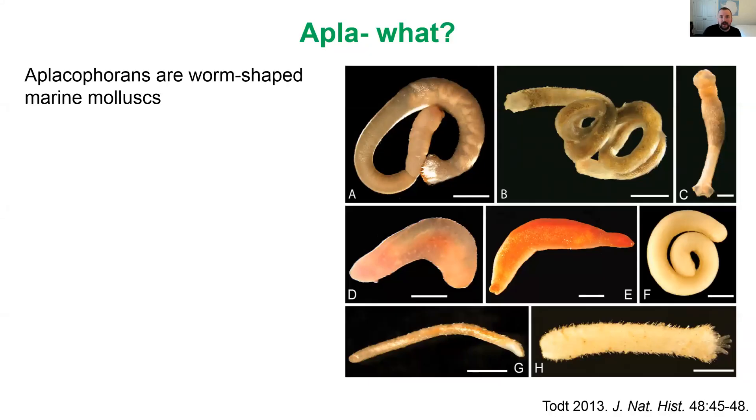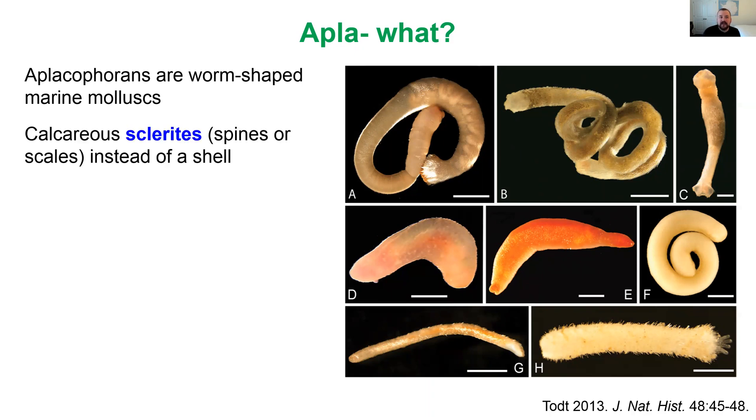Aplacophorans are unusual compared to other mollusks — these strange worm-shaped animals that completely lack a shell, but instead they're covered with calcareous structures called sclerites. These are in the form of spines or scales that cover their body like a coat of armor instead of a single protective shell. If you look at some of the animals in this plate here, you can see in A the tail end of this animal looks really shiny because those calcareous sclerites, which are like tiny scales, are reflecting the light from the camera.